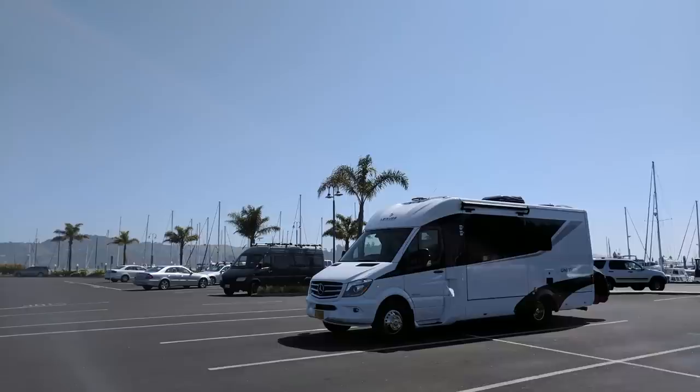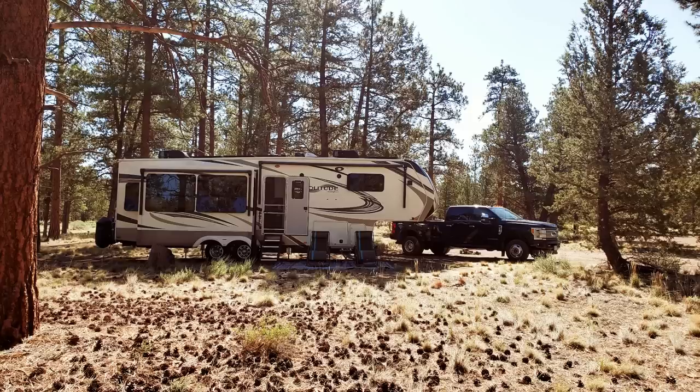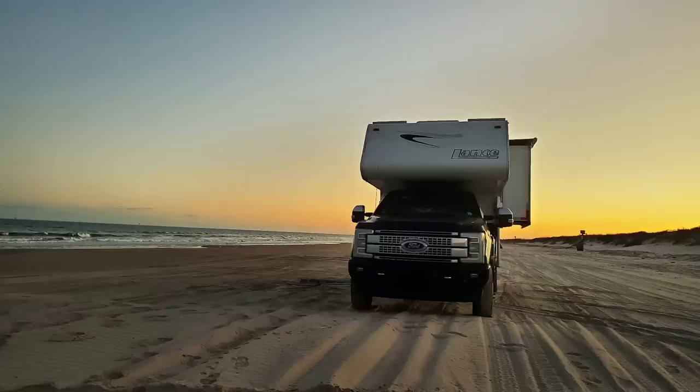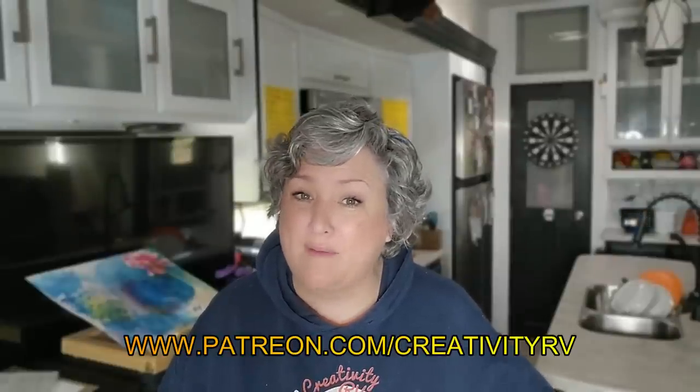It's Robin with Creativity RV, and today I'm going to be comparing my four totally different rigs, which include a B-plus camper van, a Class C, a fifth wheel, and a truck camper. I've been meaning to do this video for a long time, and let me thank my patrons for inspiring me.